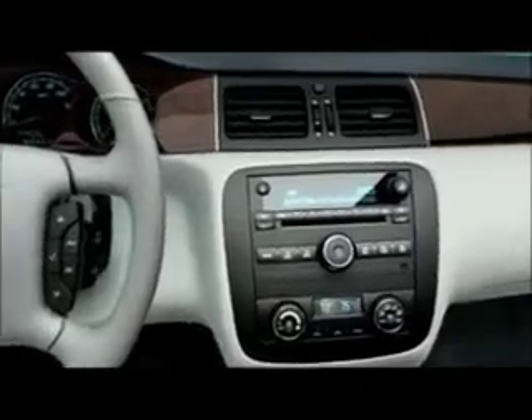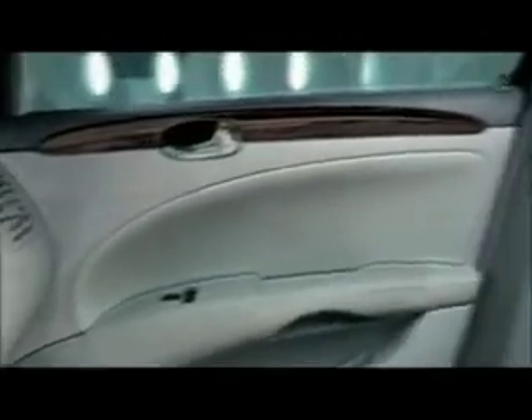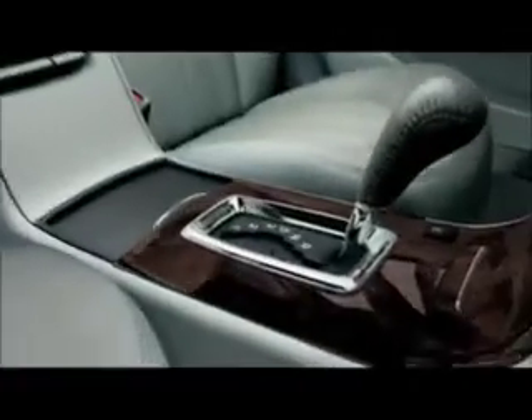Say hello to the Aachenhead. Mr. Aachenhead is a hypersensitive sound testing device that Buick engineers employ to help craft their quiet-tuned cabins. But this process works so well, Mr. Aachenhead hasn't had much to do lately.